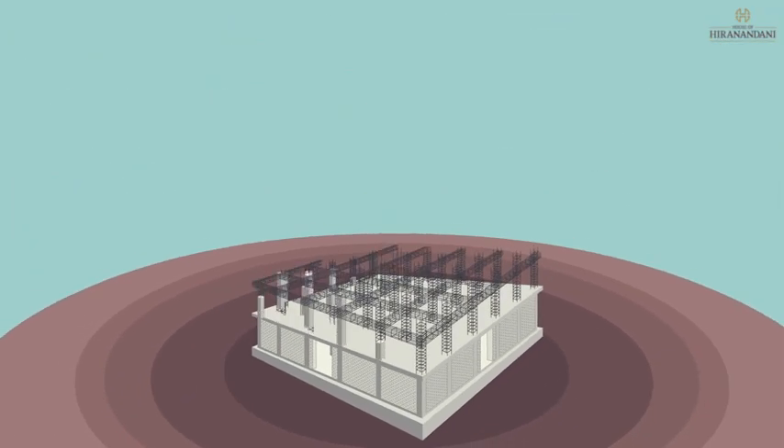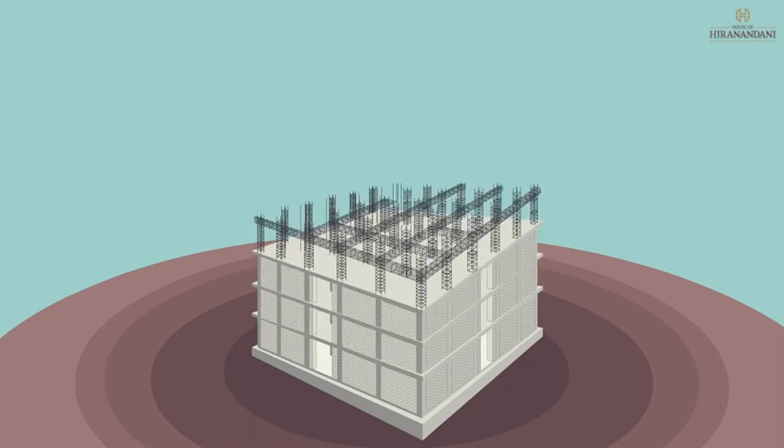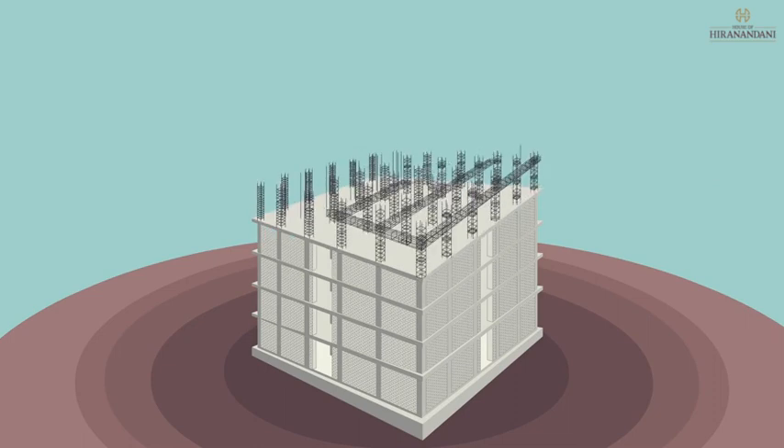Now the apartment walls are built as per the configuration. This combination of columns, beams, slabs and walls is replicated for all floors.